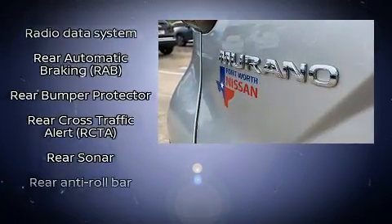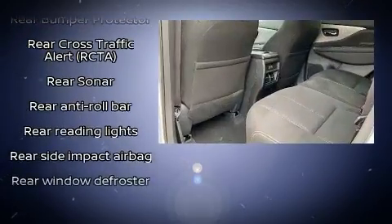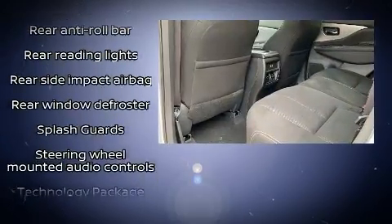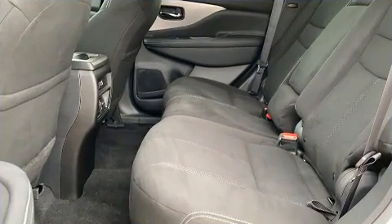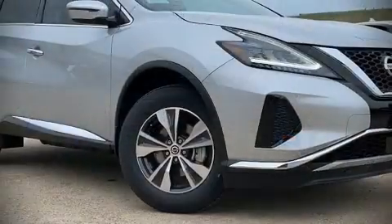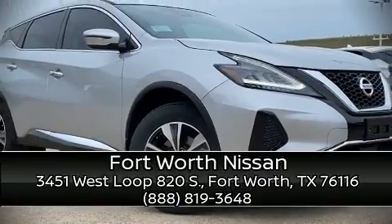Four-wheel disc brakes with ABS. Comprehensive safety includes row curtain airbags and stability control. Our experienced sales staff is eager to share its knowledge and enthusiasm with you — please don't hesitate to give us a call.